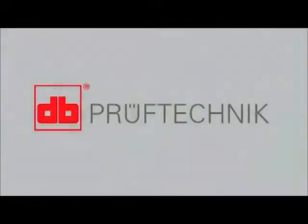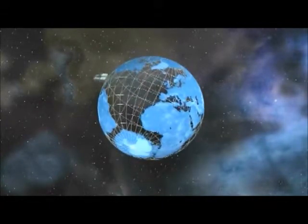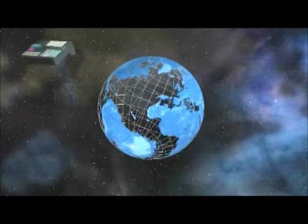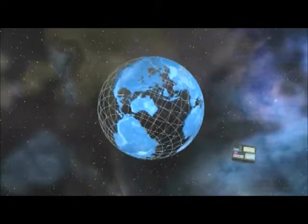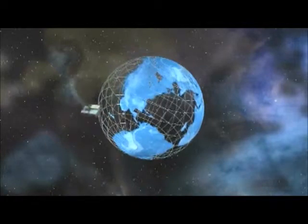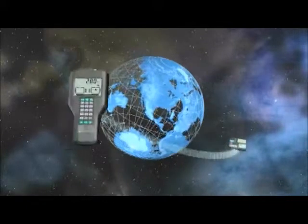The year 2009 marks an exceptional silver jubilee for Prüftechnik. We're able to look back with sustained pride at 25 years of laser shaft alignment. In 1984, Prüftechnik introduced the world's first laser optical shaft alignment system. This marked the beginning of an exclusive achievement. The development of the original Opti-Line set a new benchmark in alignment technology.